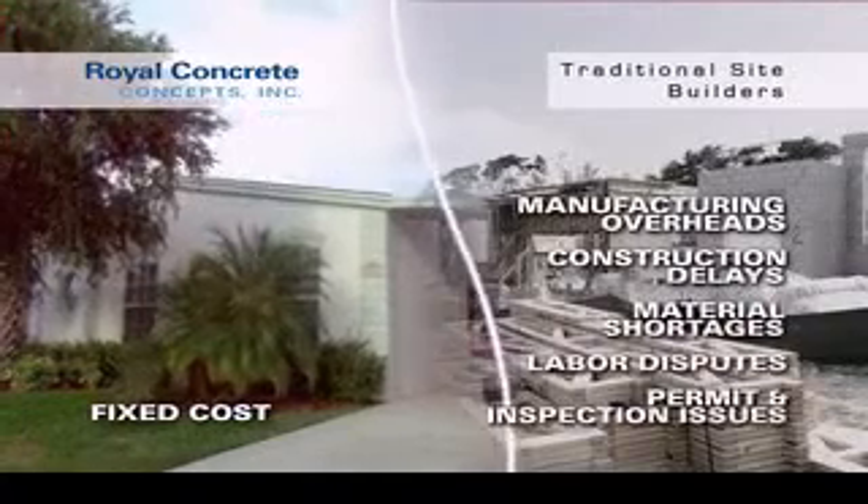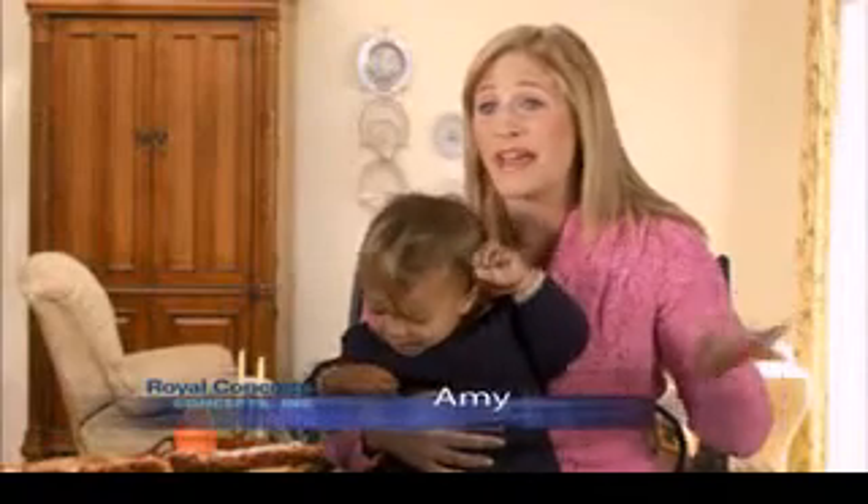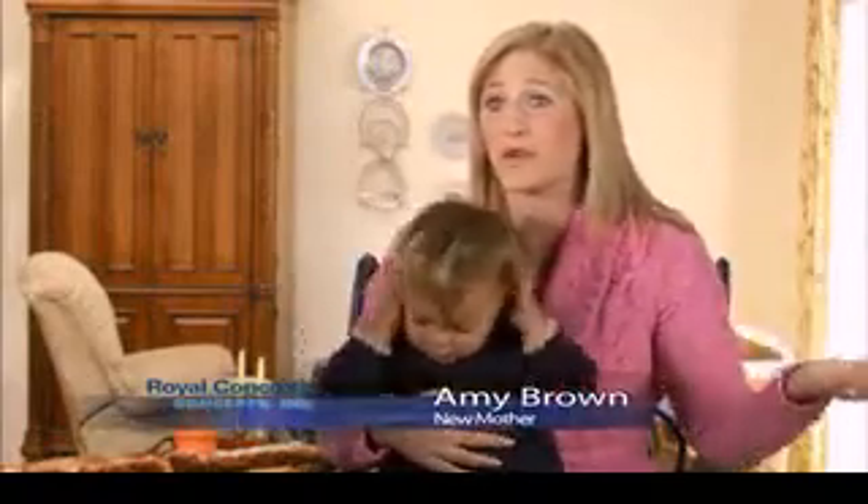With the prices of homes going up right now, it was pretty much impossible to find a house that was affordable. And then we found Royal Concrete Concepts, and they really made it affordable for us.